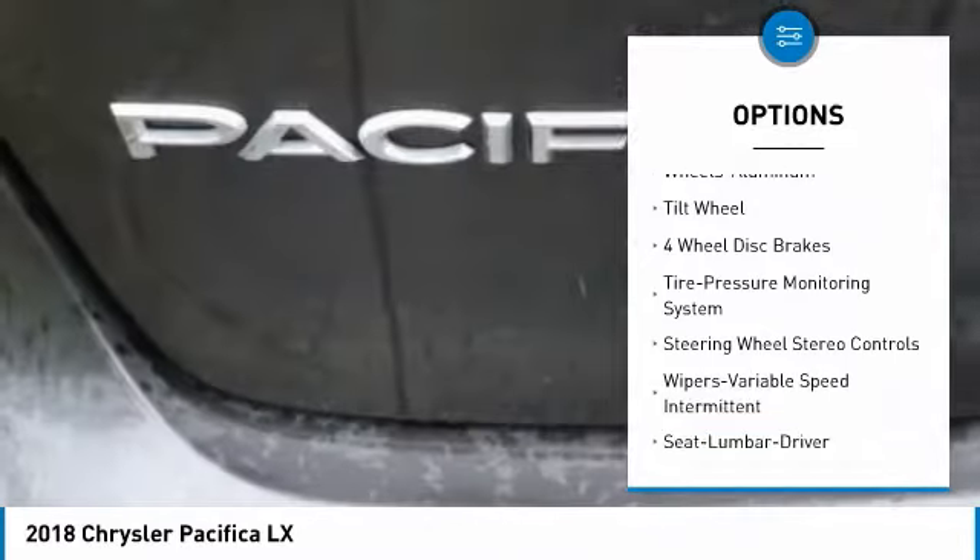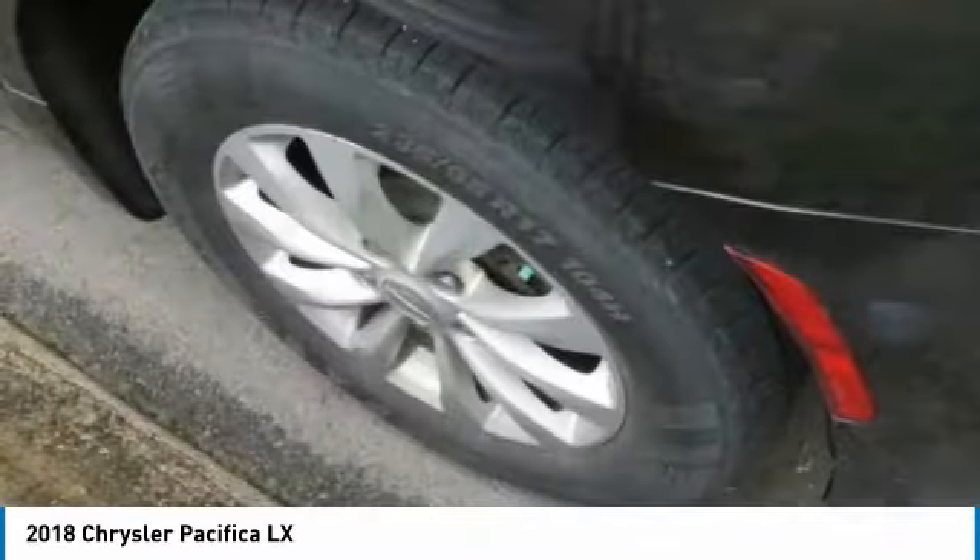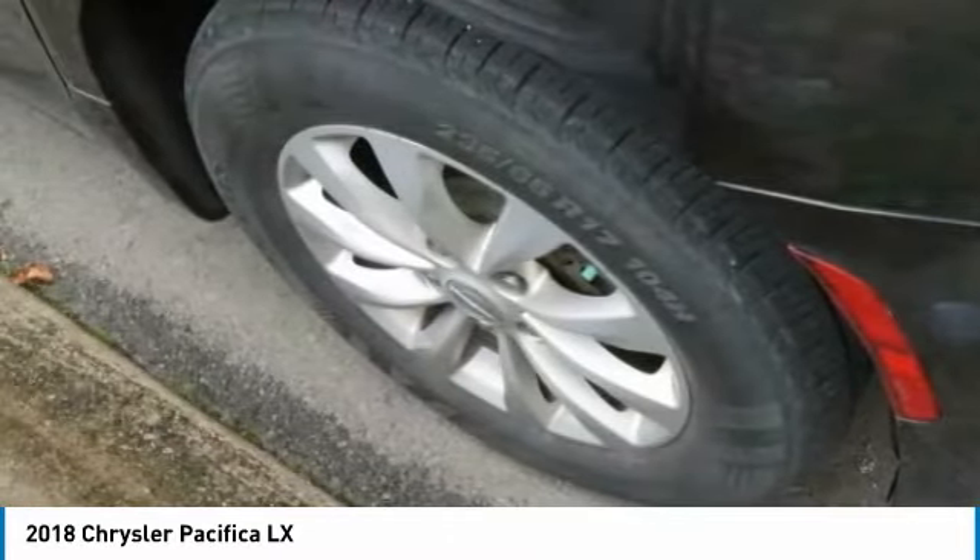Power driver seat, rear defrost, tilt steering wheel, cloth seats. Drive away with a great deal on this vehicle.